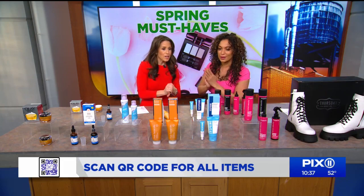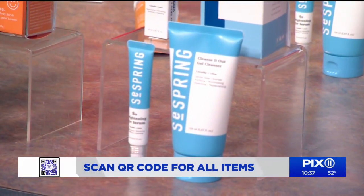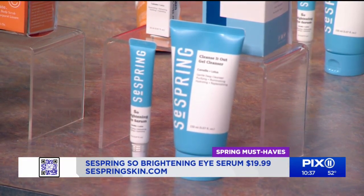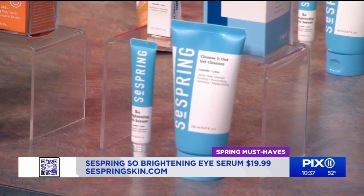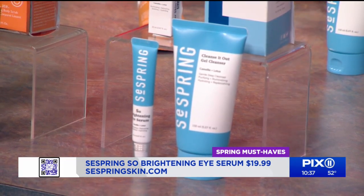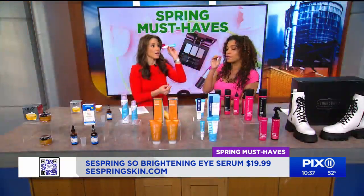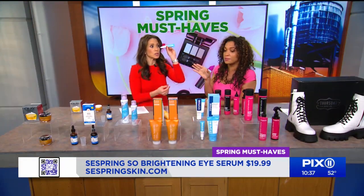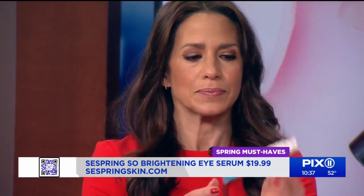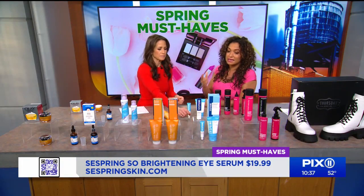This is a new brand I discovered — they're called Say Spring. They're a Korean brand. I love K-Beauty. What I like is that they're a clean brand and everything is under $29. This is their So Brightening Ice Serum. I love the applicator because it's metal — you throw it right in the fridge so it's really going to de-puff. They've put vitamin E and vitamin B3 in it, and also caffeine, which shrinks the capillaries and knocks out that puffiness. $19.99.